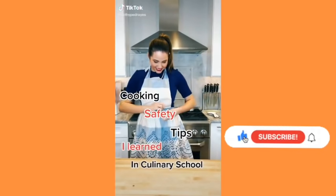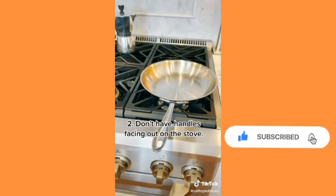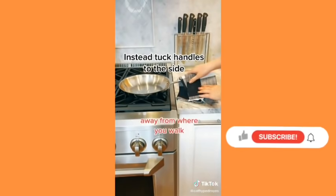Safety tips I learned in culinary school. To prevent a cutting board from sliding while you're cutting, put a damp paper towel underneath it. When you have pans on the stove with long handles, never have them facing out — someone can walk by and get burned or worse. Instead, tuck the handles to the side.